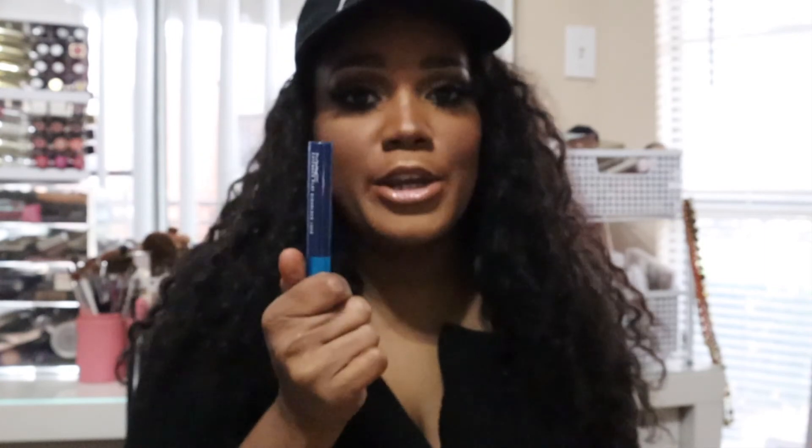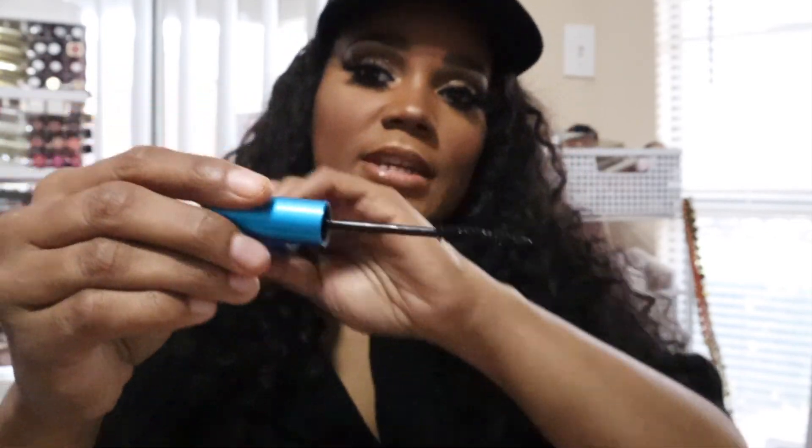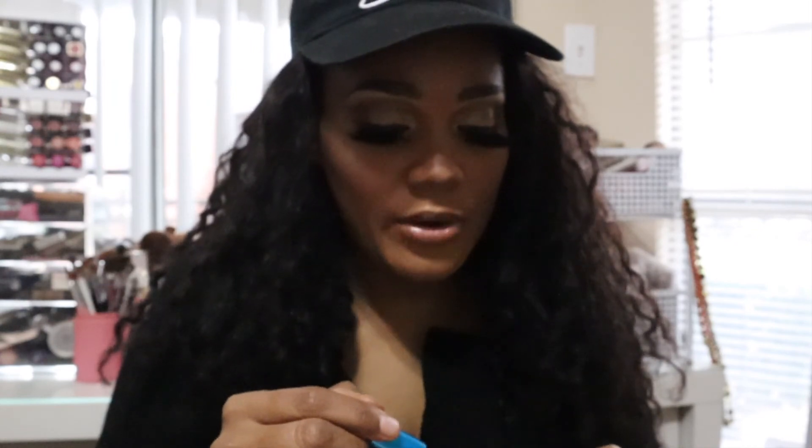This is a newbie for me — the MAC Extended Play Giga Black Lash Mascara. I'd been wanting it forever but it wasn't on my radar since I have a lot of mascaras. I actually got it free with a purchase at Ulta. It has a skinny wand, and I love using it on my bottom lash especially. On my top lash, not so much, but who cares — it's still great.